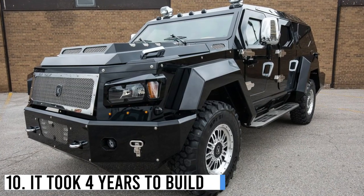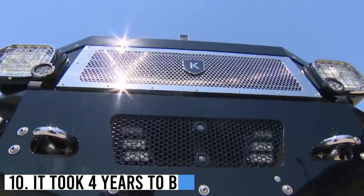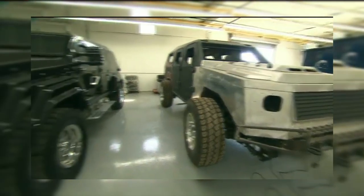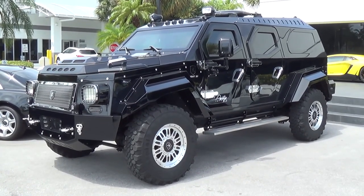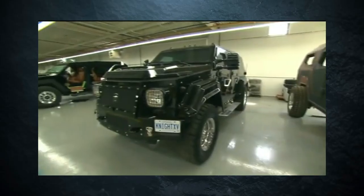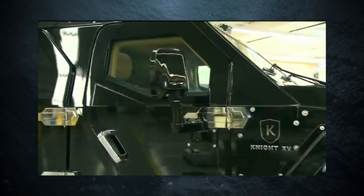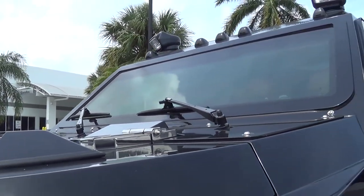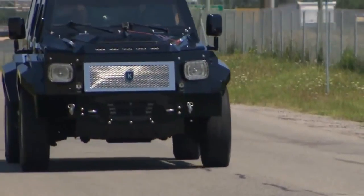Number 10: It took 4 years to build. It took 4 long years to build the Conquest Knight XV. This armored vehicle was designed and built by a company called Conquest Vehicles, which is based in Toronto, Canada. The company's mission was to create a vehicle that combined luxury, power and security all in one package, and the Knight XV is the result of that vision.